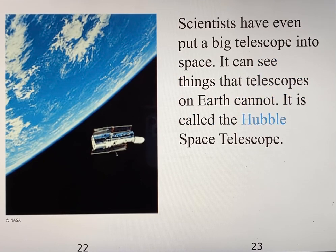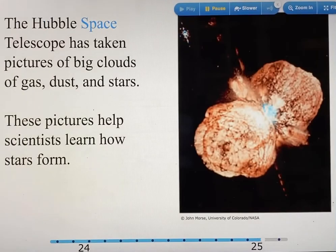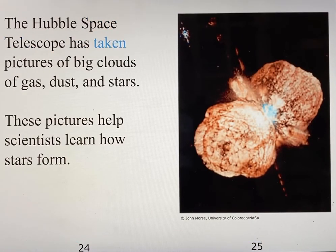Scientists have even put a big telescope into space. It can see things that telescopes on Earth cannot. It is called the Hubble Space Telescope. The Hubble Space Telescope has taken pictures of big clouds of gas, dust, and stars. These pictures help scientists learn how stars form.